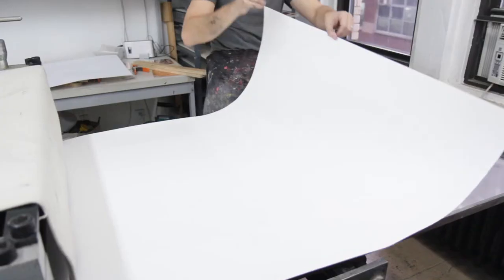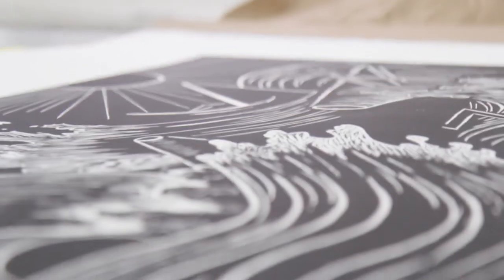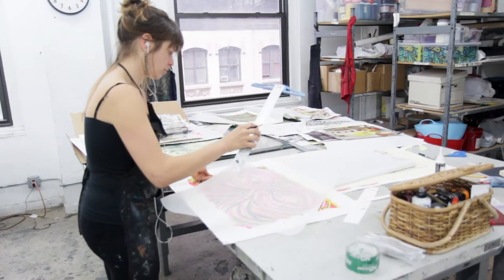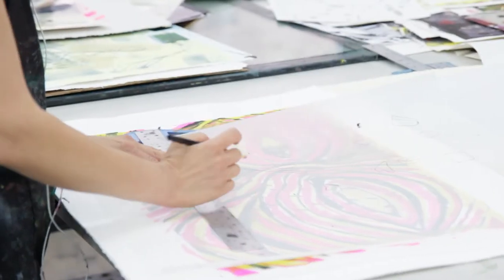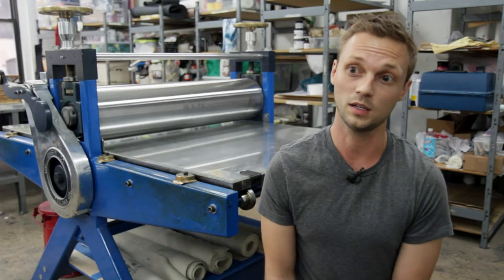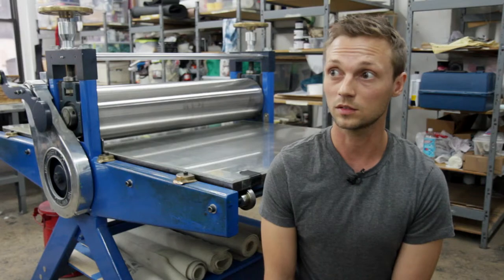Our publishing residency is a program where we select artists to come in and work with us. I'll work directly with them for anywhere between four months or maybe even up to a year or over. The Lower East Side Print Shop was put together to give everybody access to printmaking, and that's still what we do.